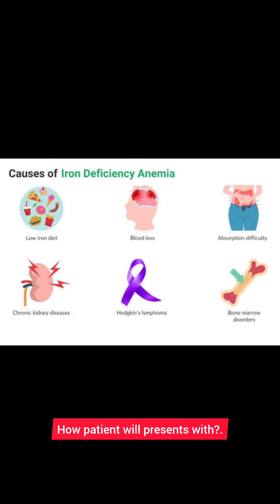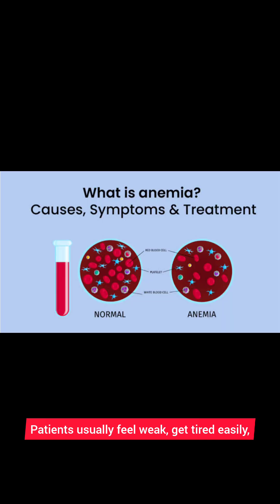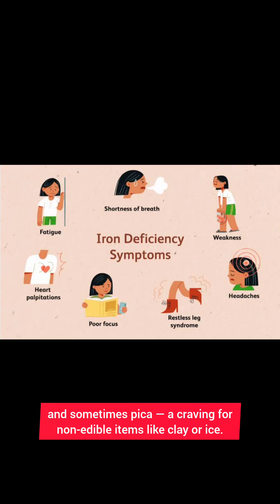How will a patient present? Patients usually feel weak, get tired easily, have breathlessness on exertion, dizziness, palpitations, irritability, and sometimes pica — a craving for non-edible items like clay or ice.